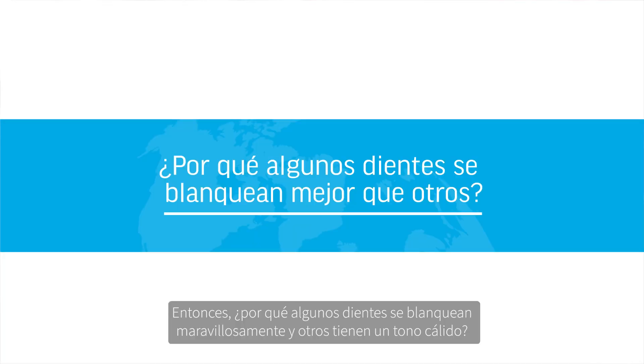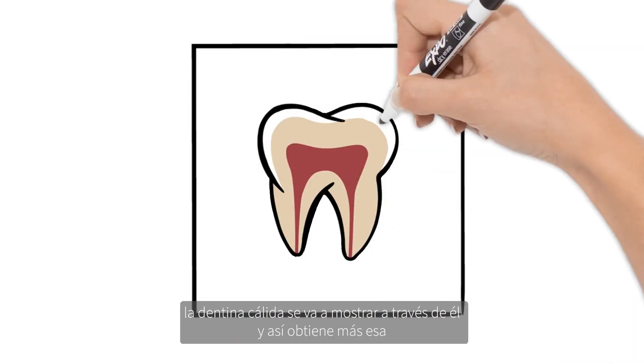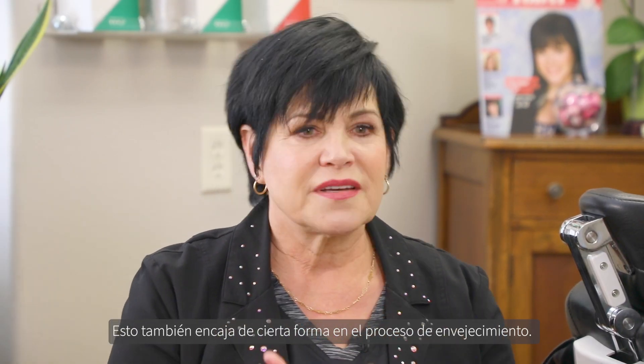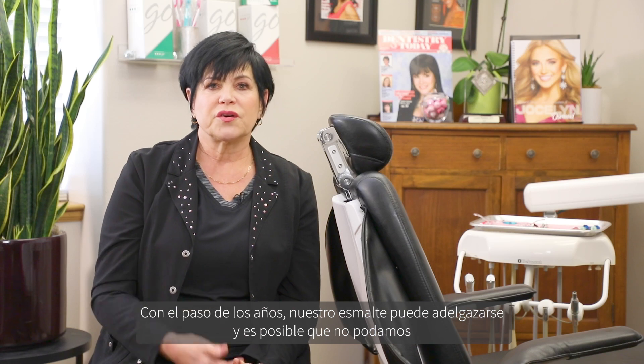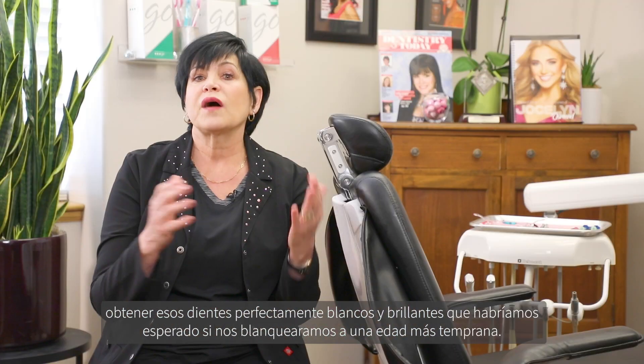So why is it that some teeth bleach out beautifully white and other teeth have a warmth to them? Well, it comes down to the thickness of the enamel, because where the enamel is thin, that nice warm dentin is going to show right through it. You get that more polychromatic warmth to your teeth when the enamel is thinner. This also falls into the aging process — over the years our enamel may thin, and we may not get those perfectly brilliantly white teeth that we would have if we bleached at a younger age.